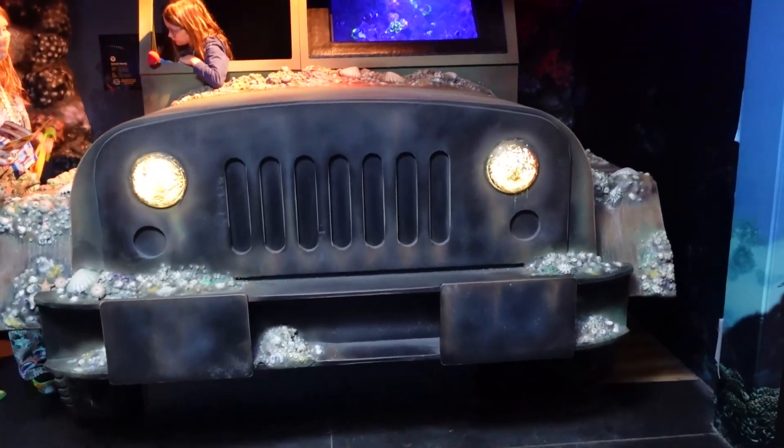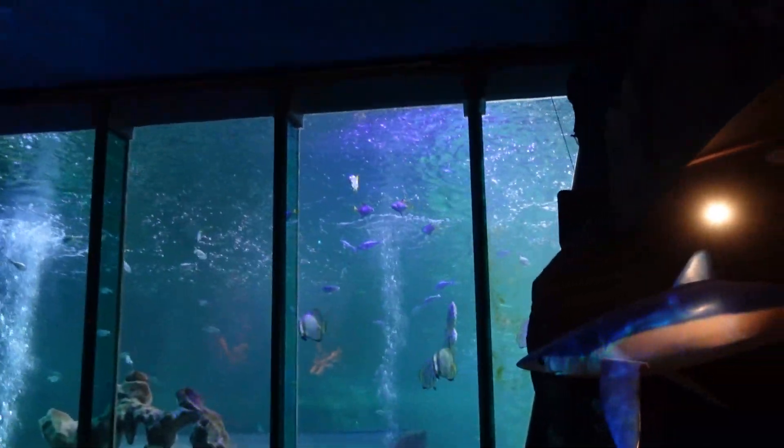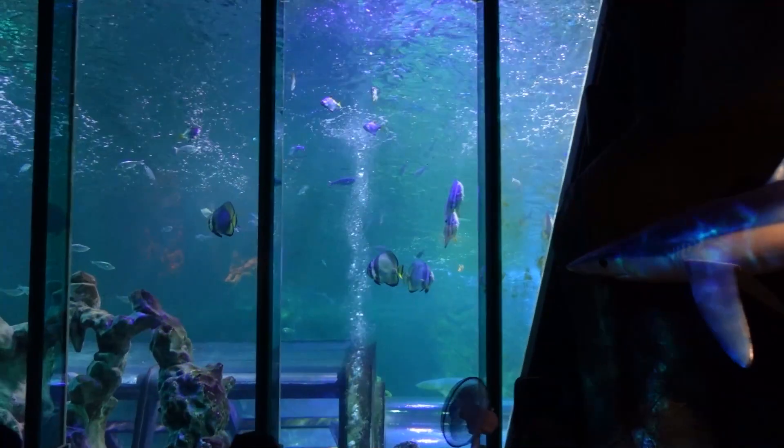That's a pretty good tunnel — deceptively bigger than you think when you first go in. I wasn't expecting this. It's a big window. I like this — you can have a sit down and look at that huge window.